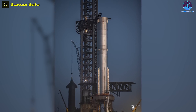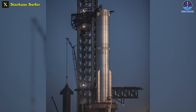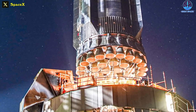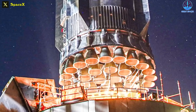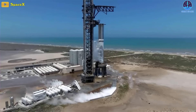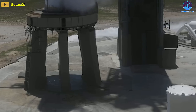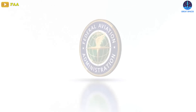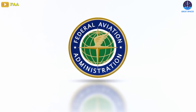SpaceX will now go over the data collected, most likely switching out the Raptor engines that did not perform as expected, and conduct another static fire test. That test could come within the next couple of weeks. Experiencing a loss of four engines would undoubtedly be highly undesirable, but it's likely that SpaceX collected copious amounts of data about the performance of the revamped launch site and water deluge system.